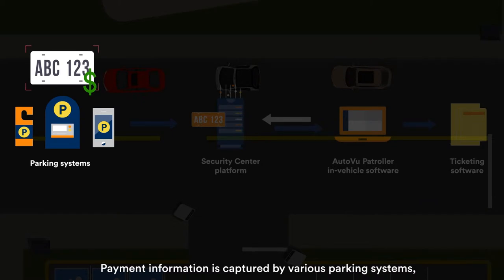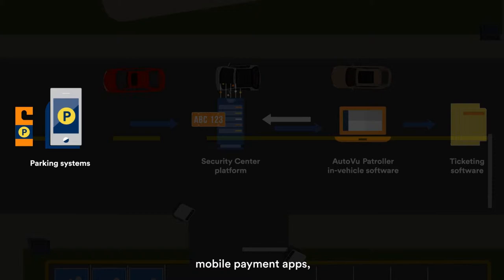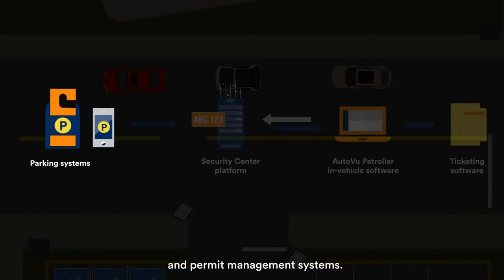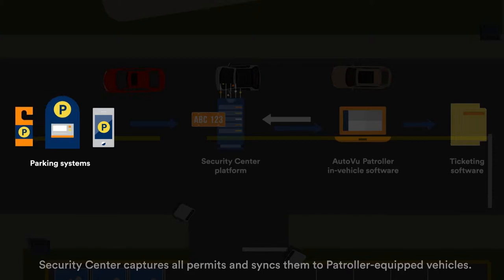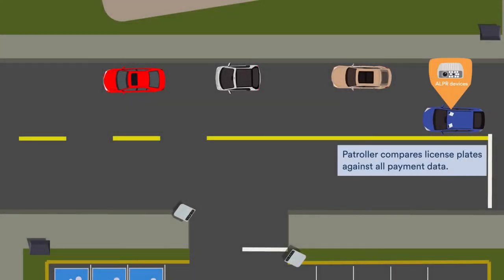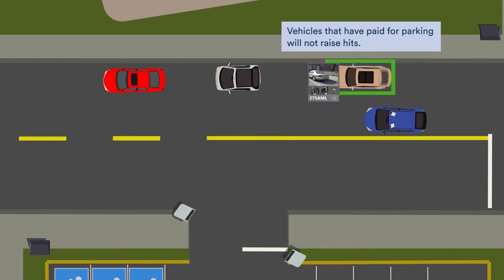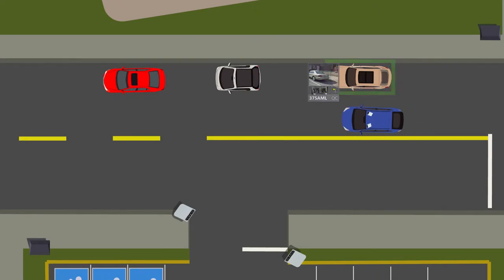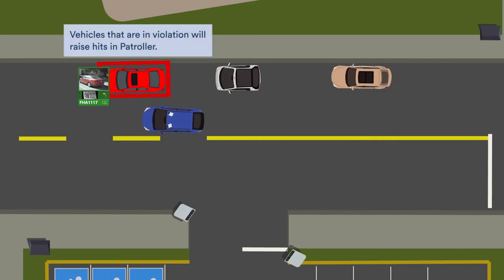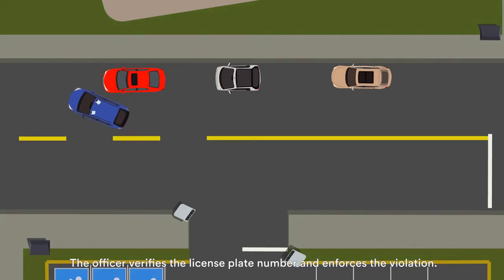Payment information is captured by various parking systems, including pay station providers, mobile payment apps, and permit management systems. Security Center captures all permits and syncs them to patroller-equipped vehicles. Patroller compares license plates against all payment data. Vehicles that have paid for parking will not raise hits, while vehicles that are in violation will raise hits in Patroller. The officer verifies the license plate number and enforces the violation.